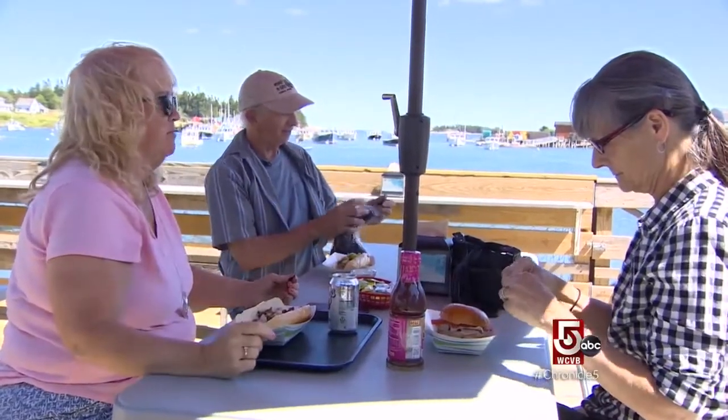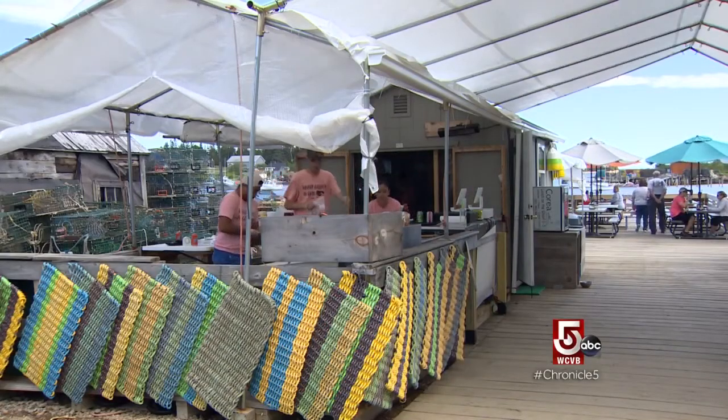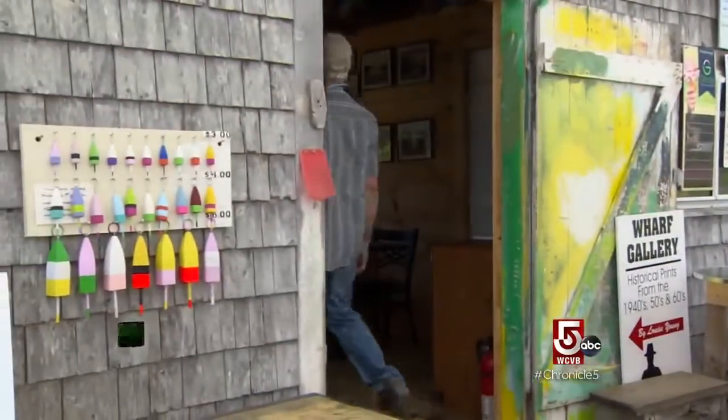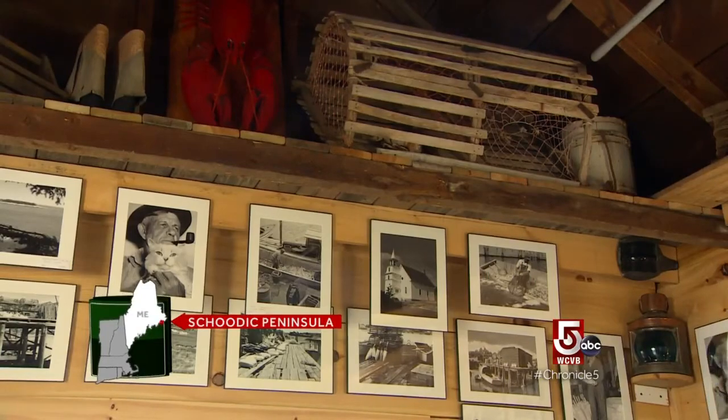Dulse, to me, is delicious. But dulse isn't the only unusual item served up here. There's history as well. Young opened a little gallery in his fish house in 2009. Actually, the gallery came before the restaurant.